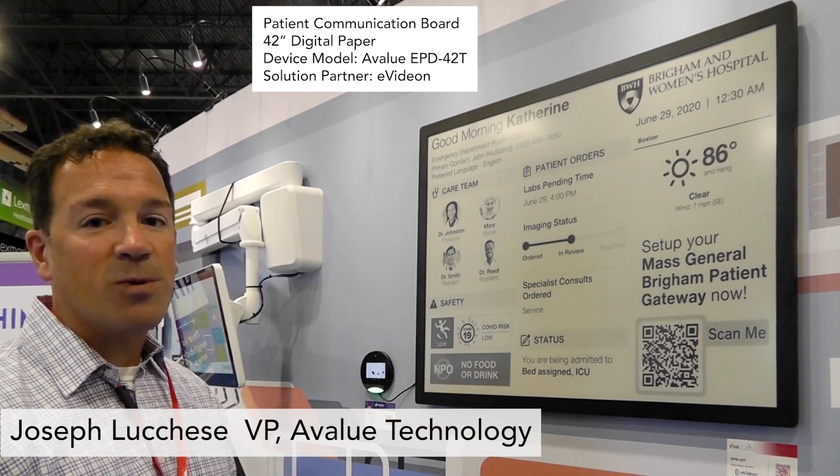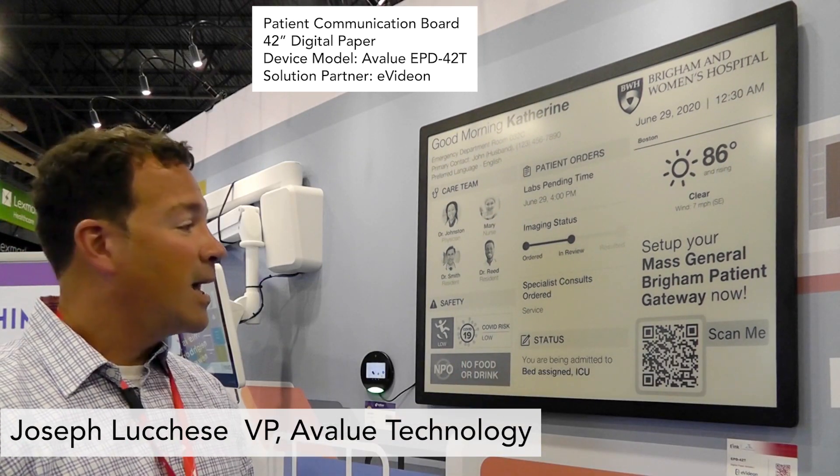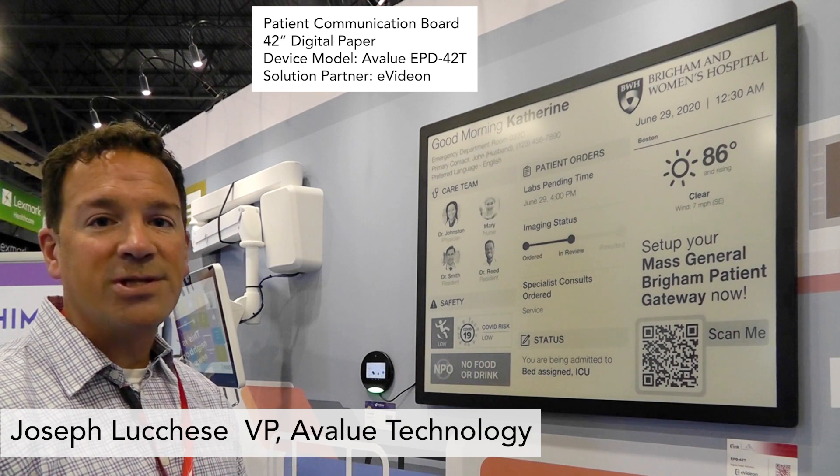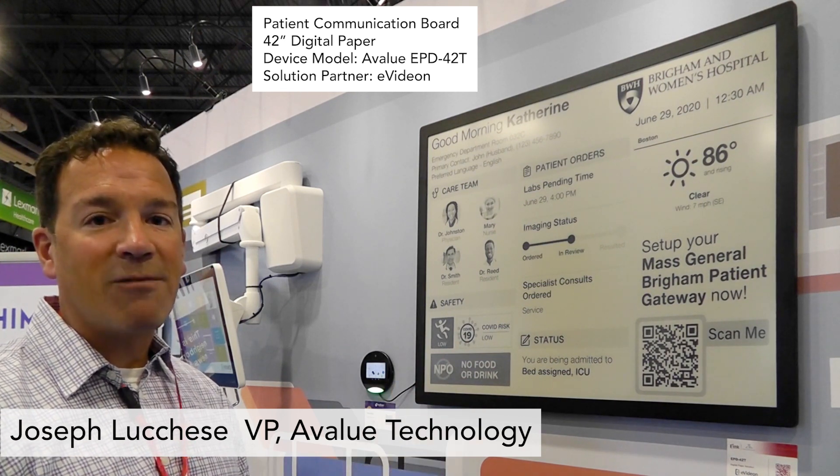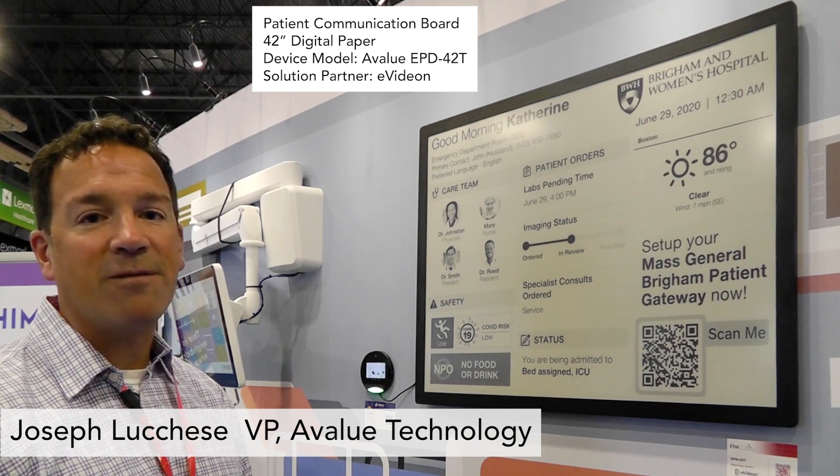This demonstration is with one of our software partners, Evideon. We also have a lot of different solutions and features that can be implemented for different hospitals with different workflows, as everyone typically has different requirements.